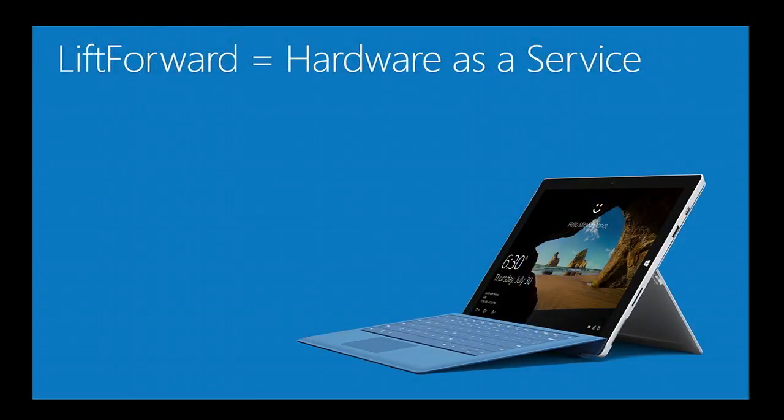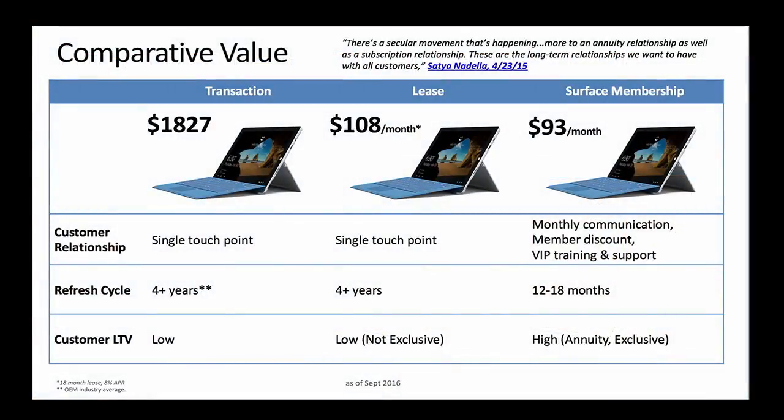We're here today to talk about hardware as a service — we call it membership. But before we dig into membership, I just want to spend a moment on the evolution of transactions. It started with a simple purchase, the exchange of currency for an item, then payment options were added such as credit cards, then loan options such as leases were added.